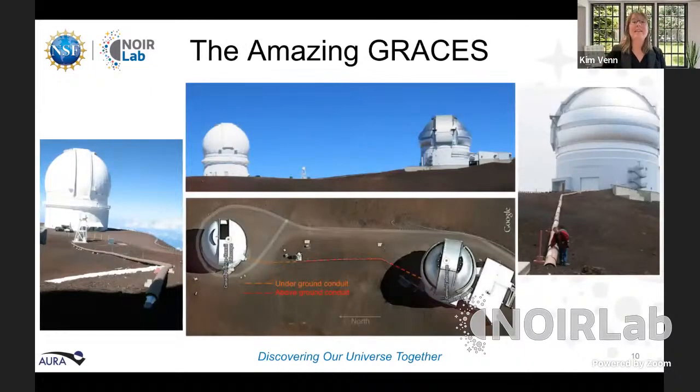This observation was taken with the GRACES spectrograph — or as I'd like to rename it, the 'Amazing GRACES' spectrograph. This is a 270-metre optical fiber that John Pazder conceived, designed, and built. It takes light from the Gemini Observatory and sends it underground to an instrument at the Canada-France-Hawaii Telescope. In this picture, here's the Gemini Observatory and the conduit containing the optical fiber cable — and then it picks up on the other side into the conduit going into the Canada-France-Hawaii Telescope. At this point, I'll hand it over to John for the next part of the story.